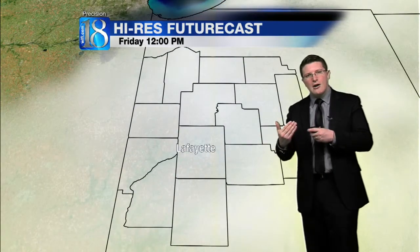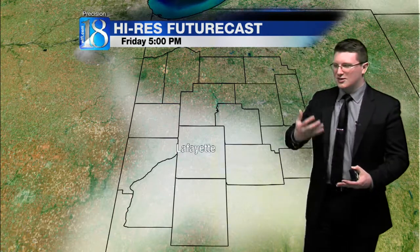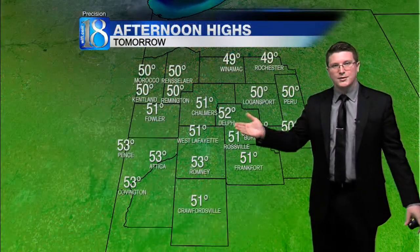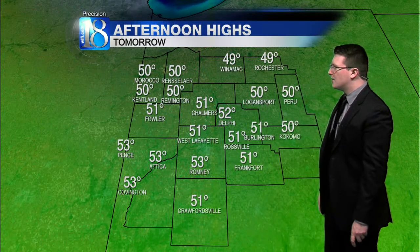We'll see that cloud cover clear out after your lunch hour. You might think it's going to be sunny with warmer temperatures, but because of those northwesterly winds, temperatures will in fact be about the same as we're expecting today. We'll top out at 51 degrees once again in West Lafayette, 53 in Romney, right around 53 in Attica, and 49 degrees will be your afternoon high temperature in Winnemac for tomorrow afternoon.